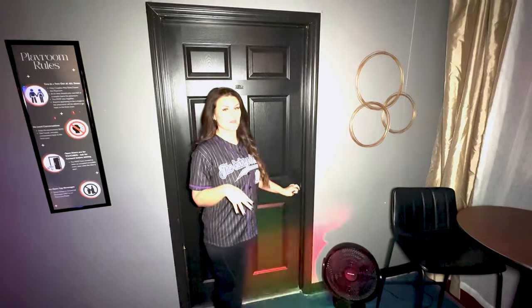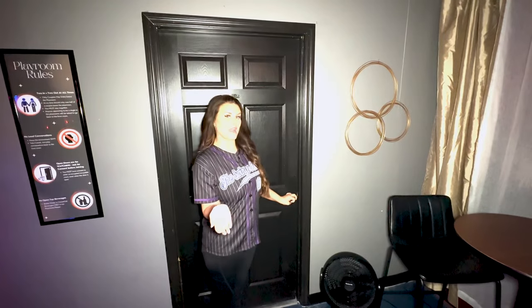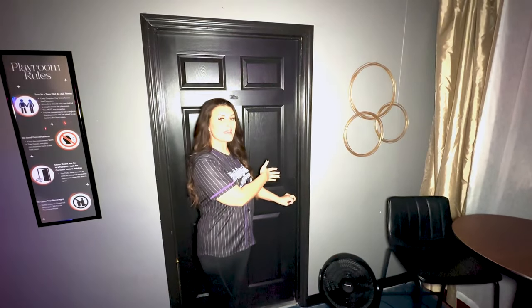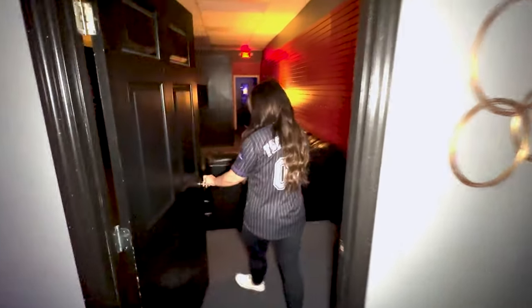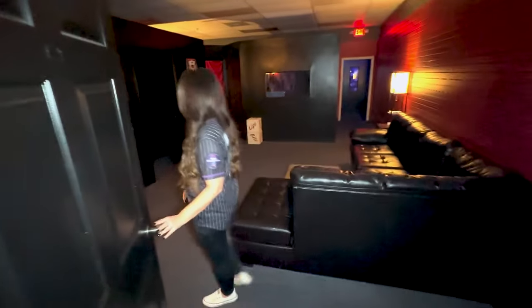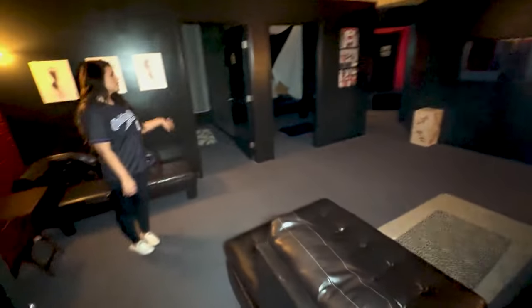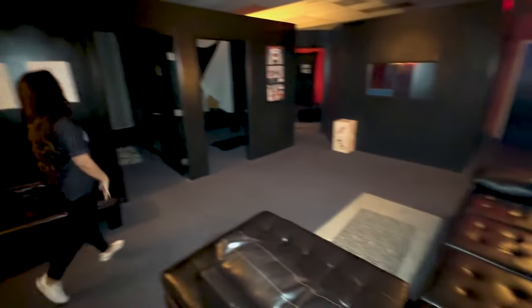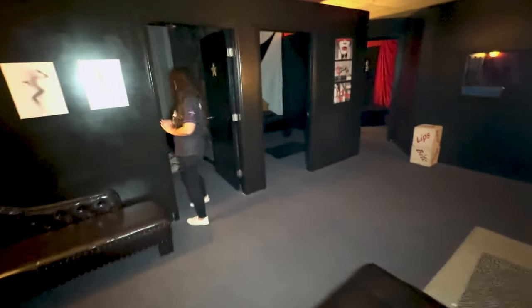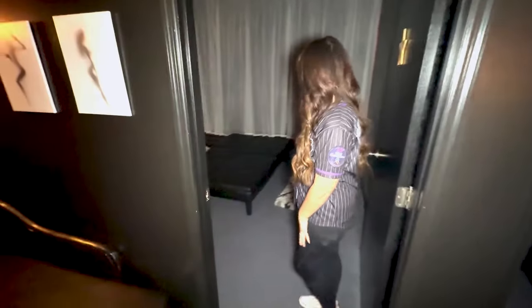So this is the playroom. This is couples only, or a wife could bring a single guy, but she has to escort him in and escort him out. We've got a big area right here with a couch, and on this side we have three playrooms.